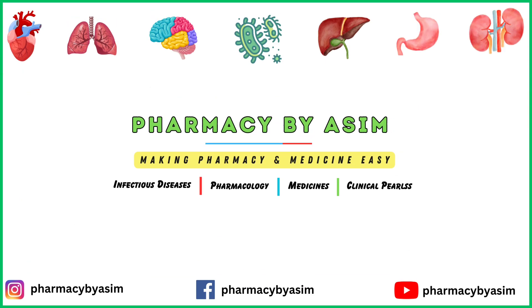That was all about the pharmacology of amlodipine. Hope you liked this video. For more pharmacology pearls, keep sharing and keep supporting us. Thank you.